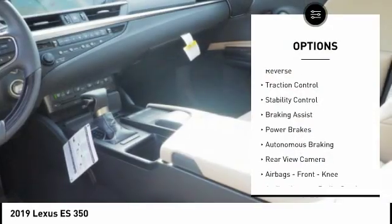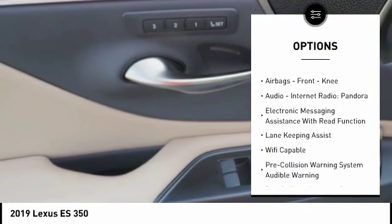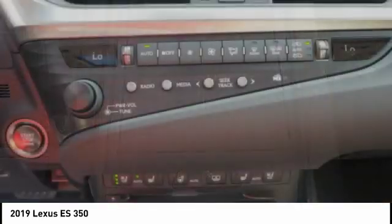Power windows with safety reverse, traction control, stability control, braking assist, power brakes, autonomous braking, rear view camera, airbags, front knee.